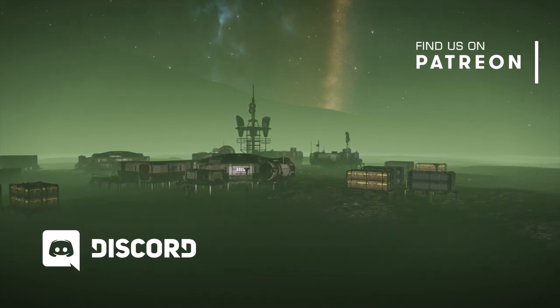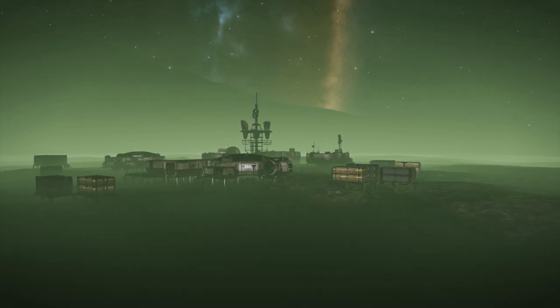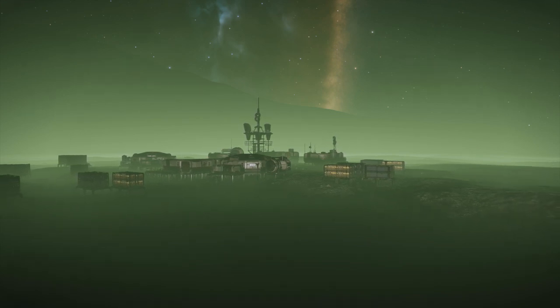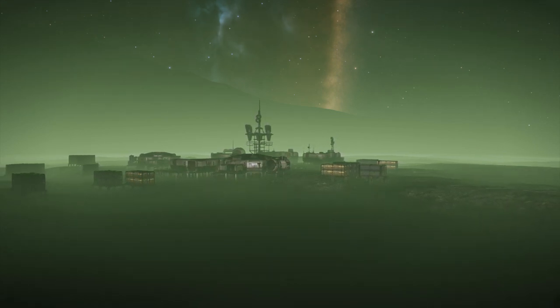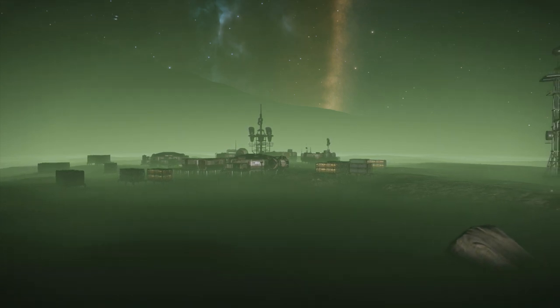If you find this information useful and enjoy our content, then please consider giving the video a thumbs up and hit the subscribe button to make sure you see all our future videos. The following stations were attacked by Thargoids this week and are currently on fire and subject to ongoing rescue operations.